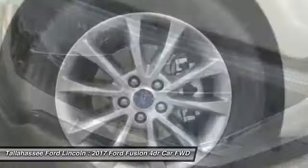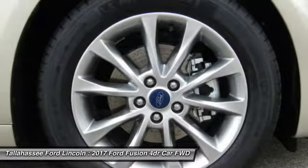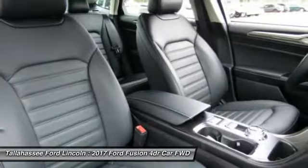Adjustable steering wheel. If you like it online, you'll love it in your driveway. Take it for a spin today.